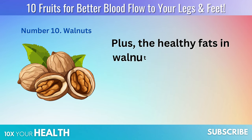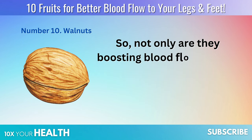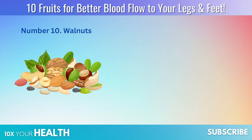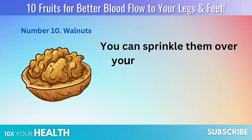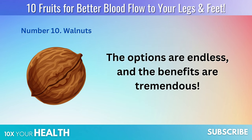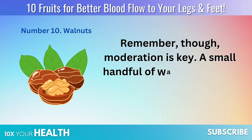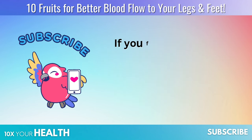The healthy fats in walnuts can also help lower cholesterol levels, reducing the risk of plaque buildup in your arteries — so not only are they boosting blood flow, they're also helping to keep your cardiovascular system in tip-top shape. You can easily incorporate walnuts into your diet: sprinkle them over your morning oatmeal, toss them into a salad, or blend them into a smoothie. The options are endless, and the benefits are tremendous. Remember, moderation is key — a small handful of walnuts a day is all you need to start reaping the rewards.